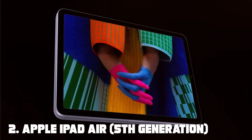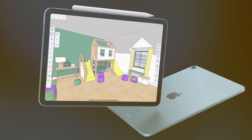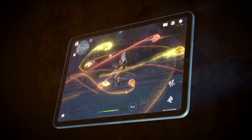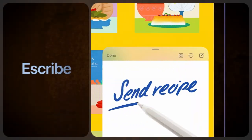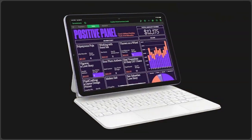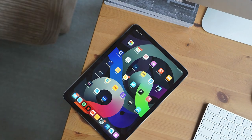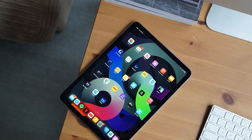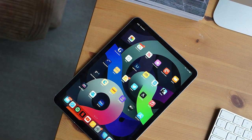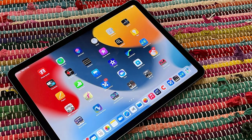Moving on to number 2, the Apple iPad Air 5th Generation. The Apple iPad Air 5th Generation is a true marvel of engineering and design, setting new standards for performance and portability. With its stunning 10.9-inch Liquid Retina display, it offers breathtaking visuals and vibrant colors, making it ideal for creative tasks and entertainment. This iPad is powered by the lightning-fast M1 Bionic chip, providing exceptional speed and efficiency. Whether you're editing 4K videos, playing graphics-intensive games, or using demanding professional apps, the iPad Air can handle it all with ease.